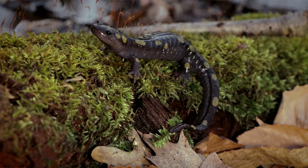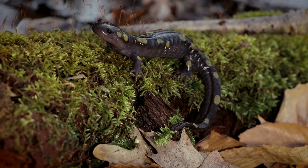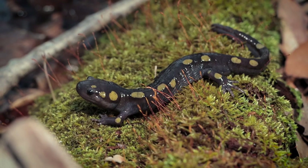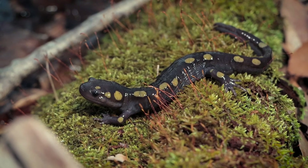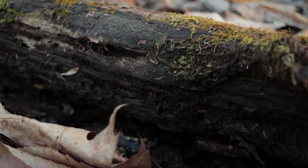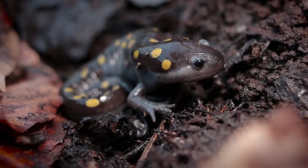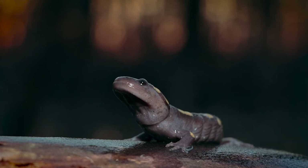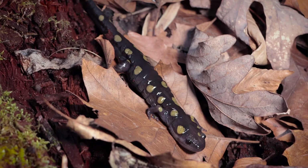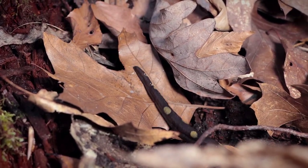The spotted salamander gets its name from these bright yellow spots along its back, and its overall body color is kind of a slate gray. Sometimes these spots will be orange or almost red, but usually around here they're yellow or lime green. Here we go!